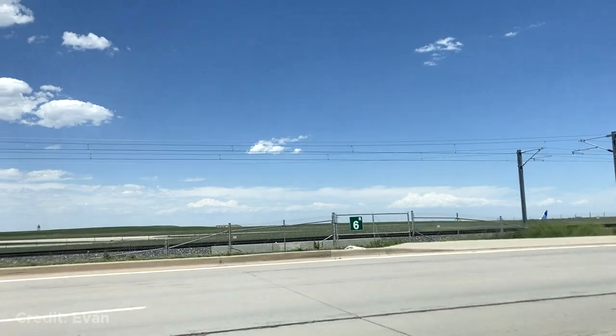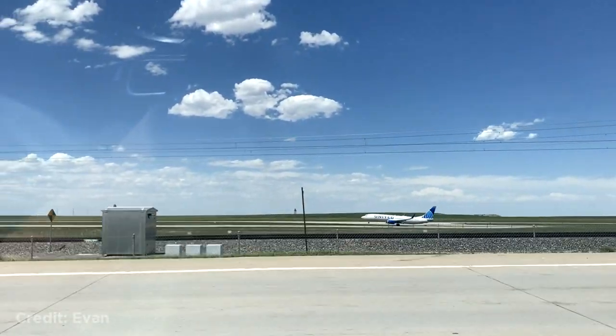This person was driving when they got overtaken by a Boeing 737 taking off.